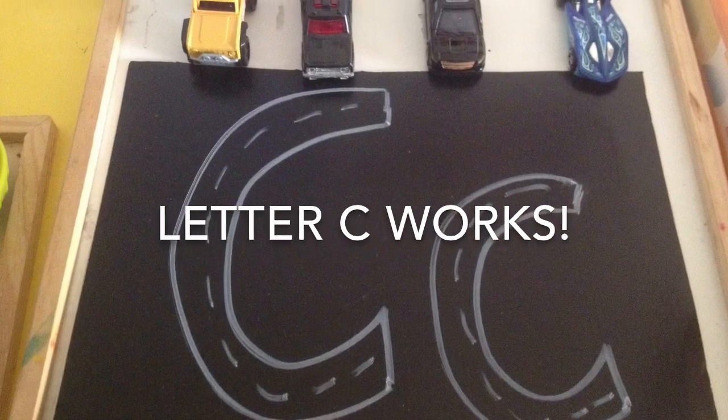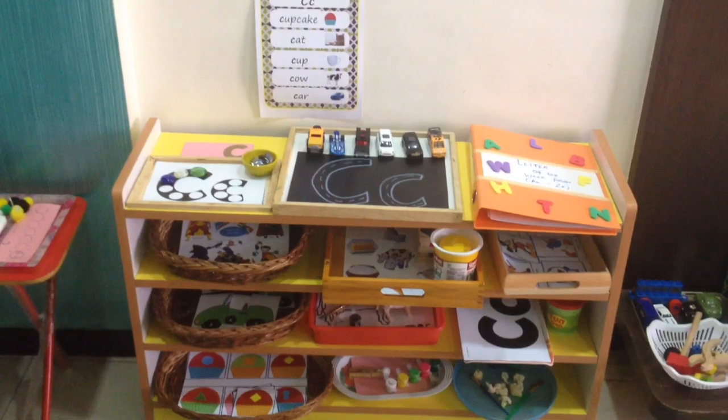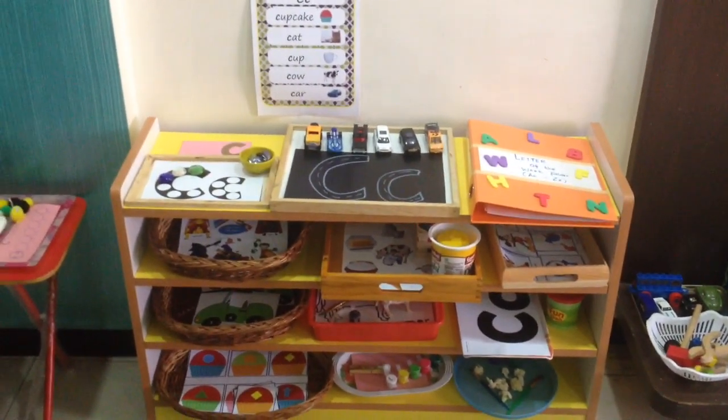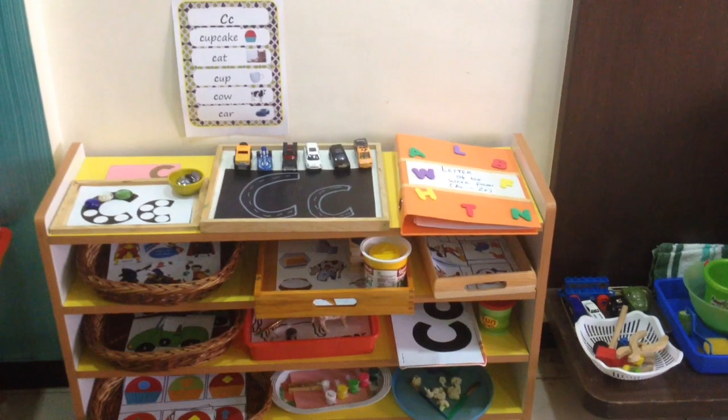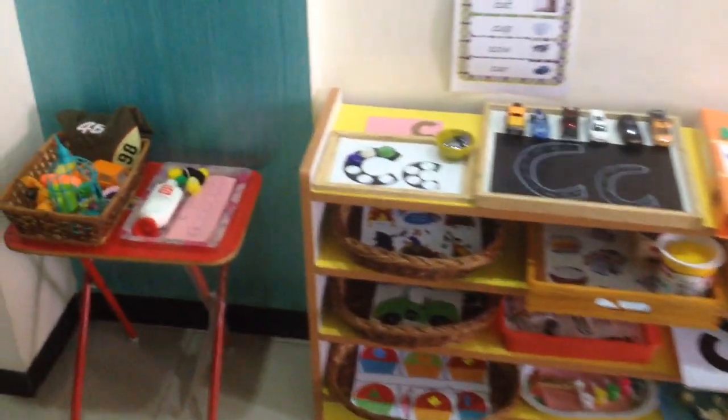Hey guys, welcome to Letter C Works! If you're a first timer here, this is a letter of the week series collab that I'm doing with Yulia Fruman from Welcome to Mommyhood. Her link is going to be in the description box below. Now let's get started with the activities. The first tray here is a quick trip.